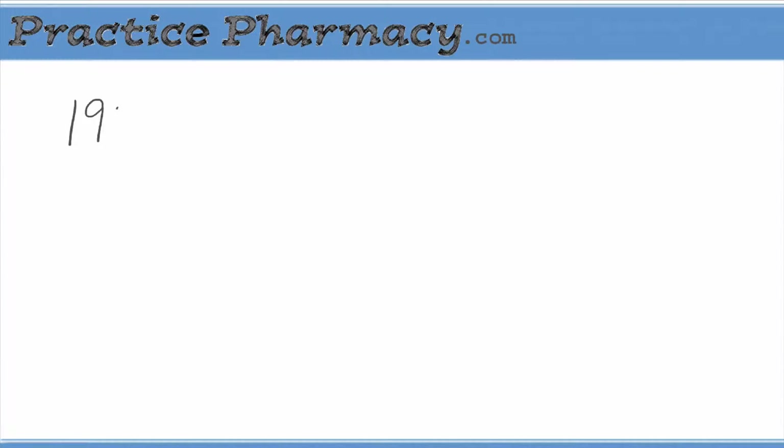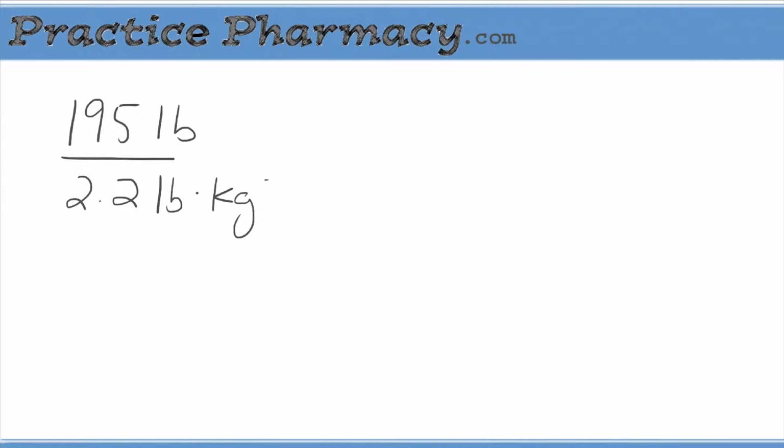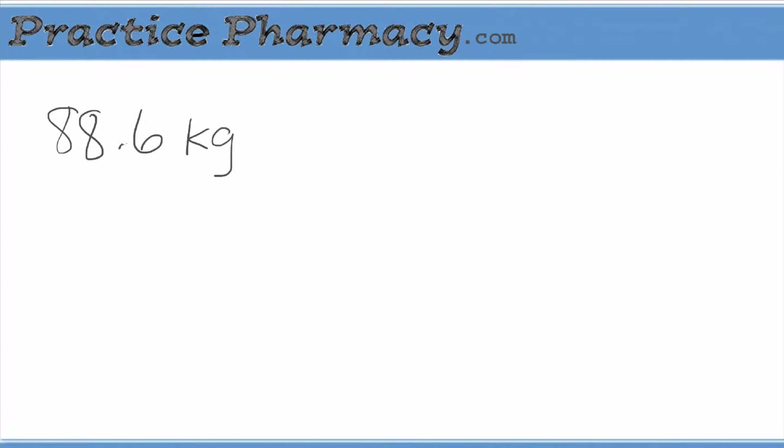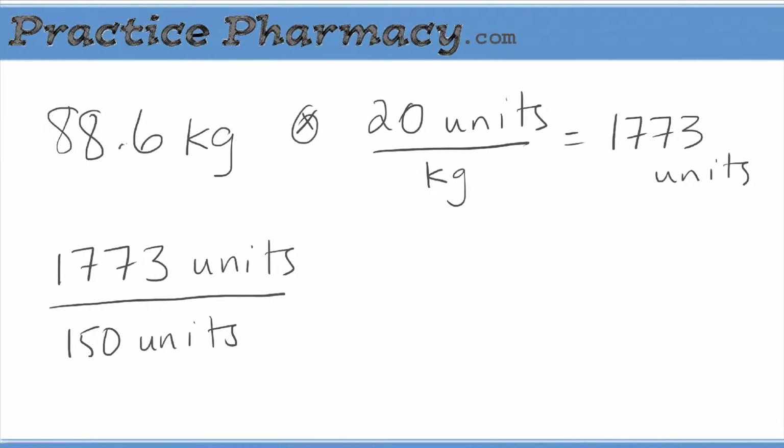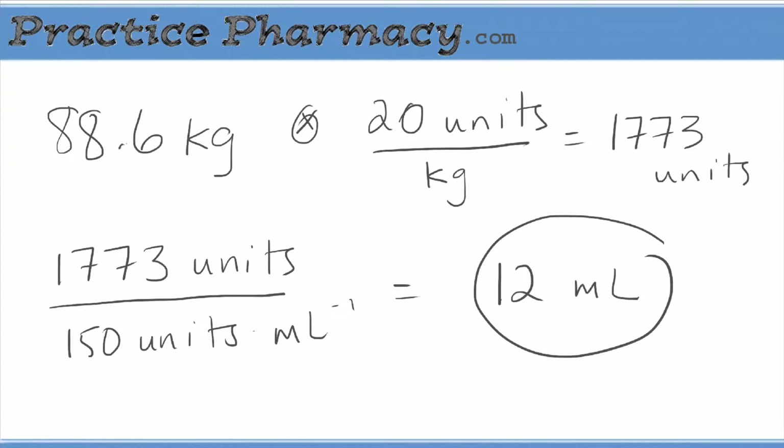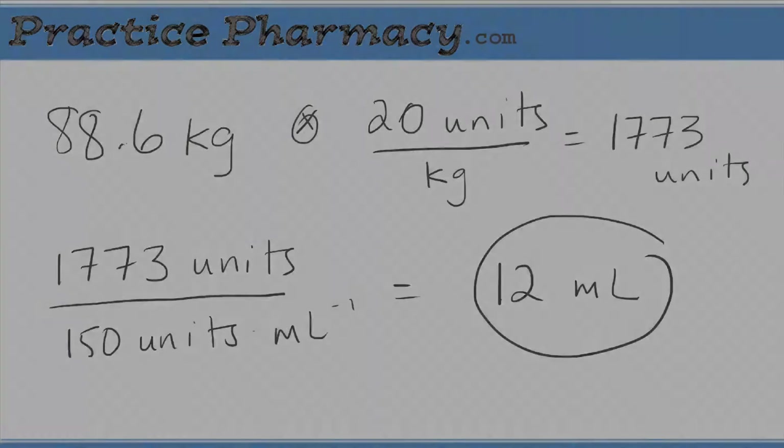To demonstrate the math involved in calculating the immune globulin dose, let's say a 195-pound man comes to the ER after being bitten by a raccoon, so he needs rabies immune globulin. First, convert his weight to kilograms by dividing by 2.2. Then, 88.6 kilograms times 20 units per kilogram is about 1,773 units. Dividing the number of units needed by 150 units per milliliter gives you 12 milliliters. That 12 milliliters is infiltrated into the wound as much as possible, and the rest is given intramuscularly into the gluteus.